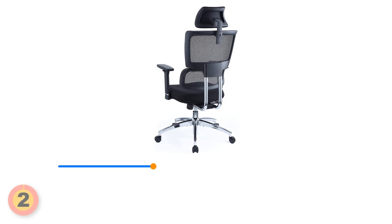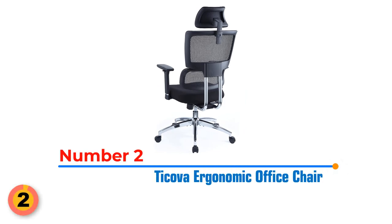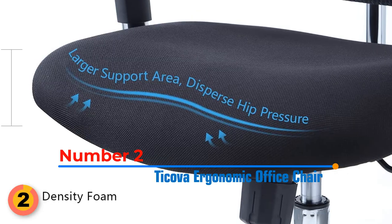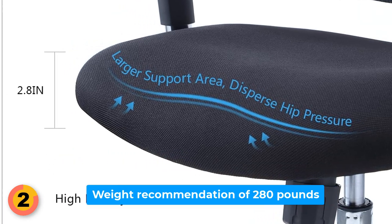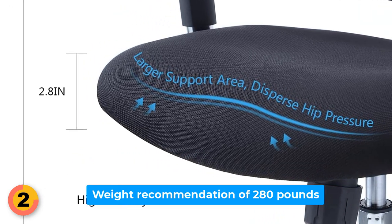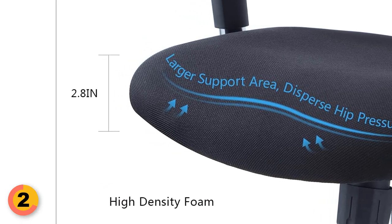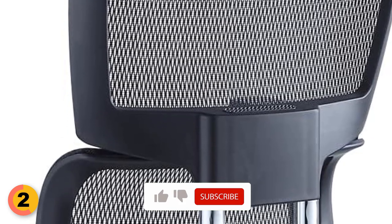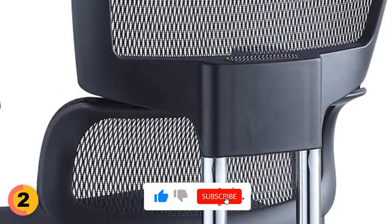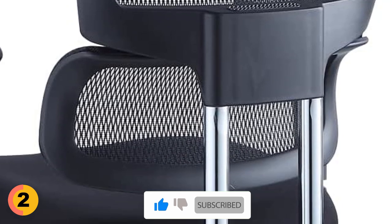Number 2: Ticova Ergonomic Office Chair. The Ticova Ergonomic Office Chair is made with a seat crafted from 3 inches of high-density foam. It has a maximum weight recommendation of 280 pounds, providing a sturdy and durable seating option for individuals of various body types. The chair's metal and polyamide nylon back not only enhances its visual appeal but also delivers a significantly stronger bearing capacity.